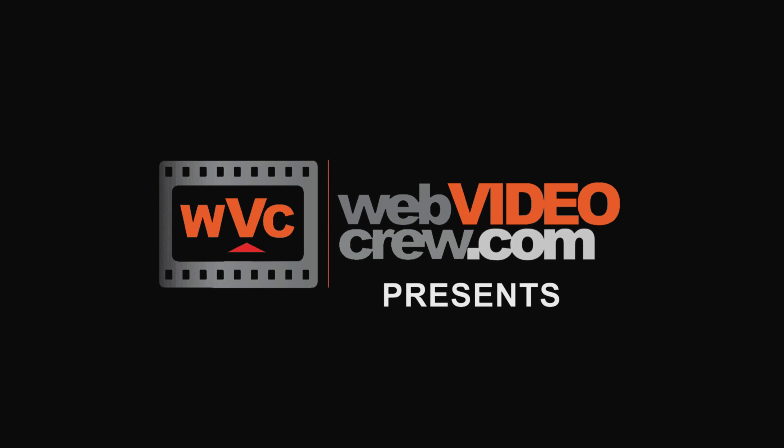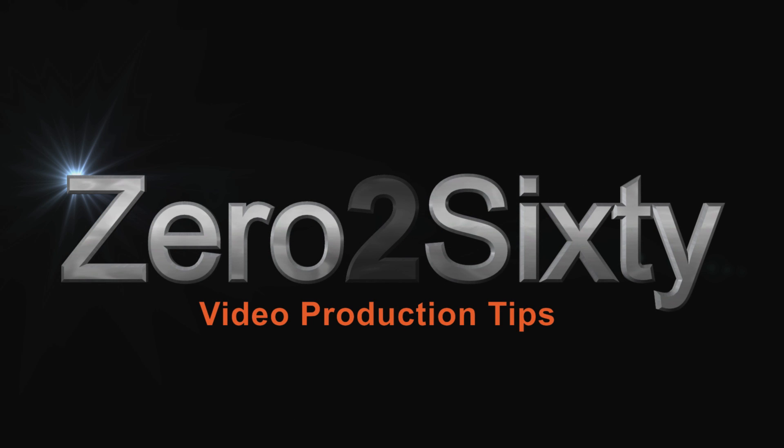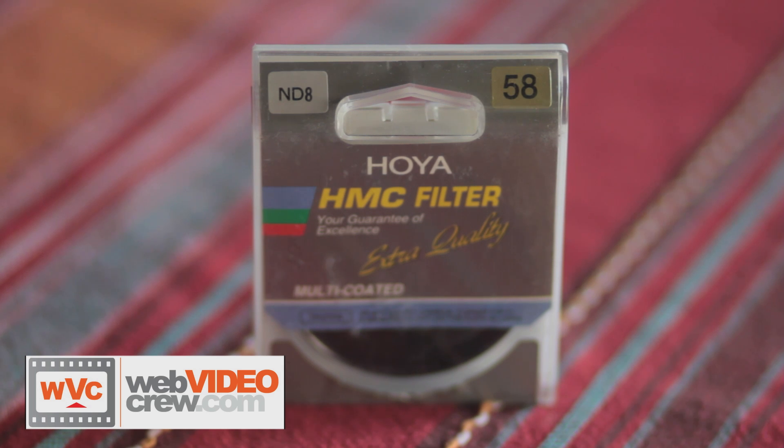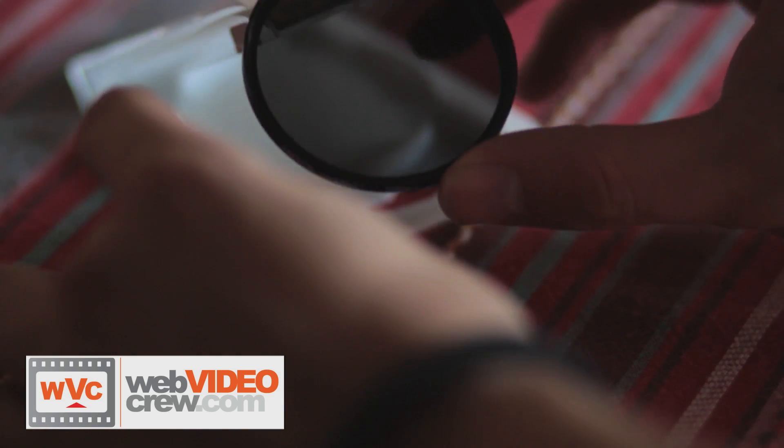Shooting with DSLR cameras outside in bright sunlight creates various problems for filmmakers. Today I will talk about a great solution to combat these issues. The filter I'm using is an ND8, which will drop the amount of light coming into the camera by 3 f-stops.